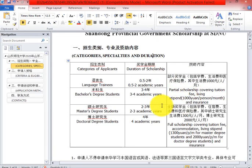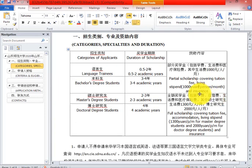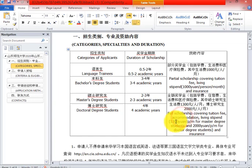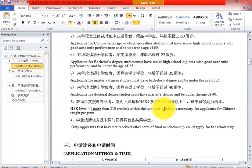In the official advertisement you can see that for language trainees and Bachelor students, it is not a fully funded scholarship — it is a partial scholarship covering tuition fee and a living stipend of 1000 RMB per person per month, plus insurance. For Master students it is fully funded: 1300 yuan per month, and for PhD it is 2000 RMB per month.